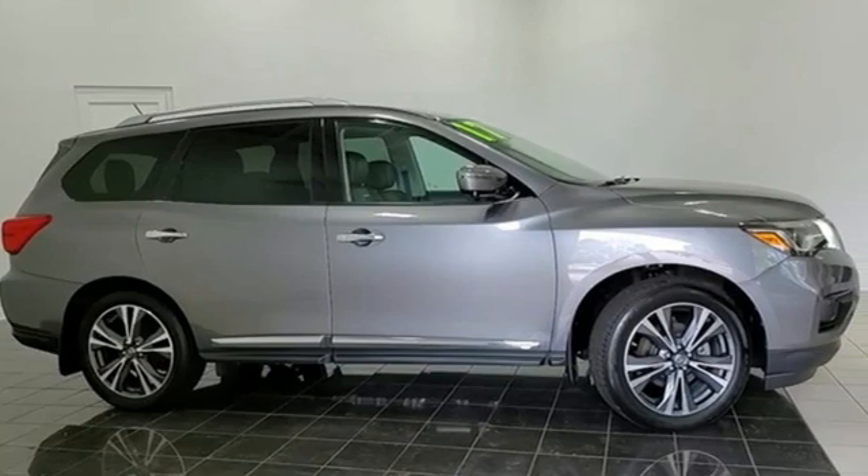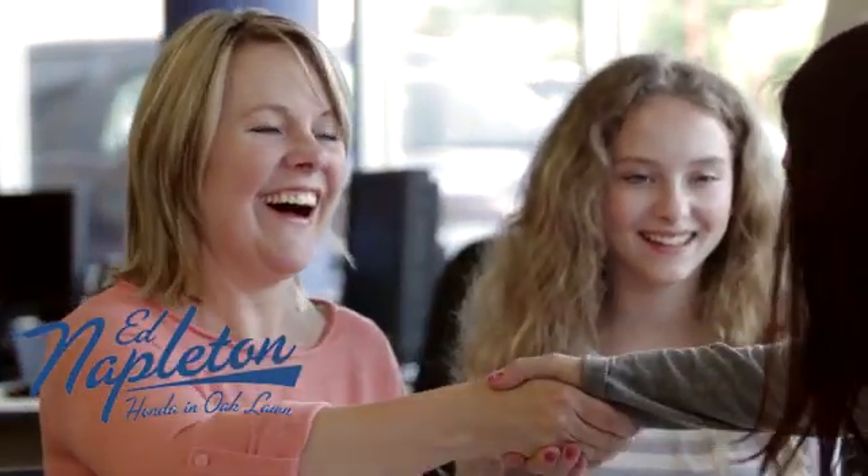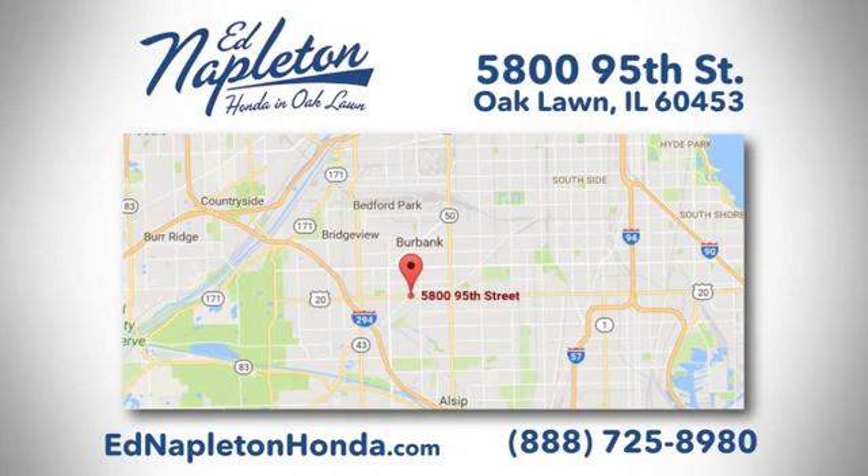Stop in for a test drive and make it yours today. You can see why Ed Napleton Honda of Oaklawn is different from the competition. Call, click, or stop in today — we're located at 5800 95th Street in Oaklawn.